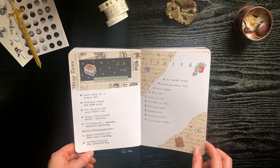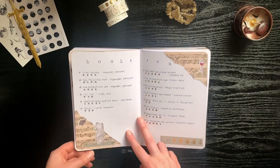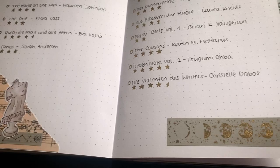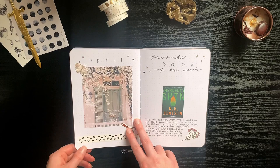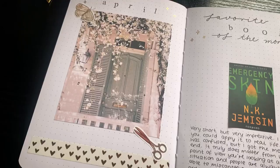Most of my stickers are from her Etsy shop, and the washi tape is mostly from Paper Geek Co. For April I went with a spring or Easter kind of theme, and this time all of my stickers are also from Paper Geek Co — I really really love that shop.